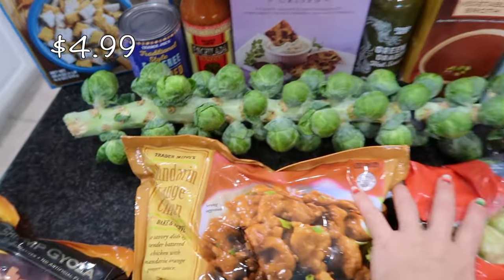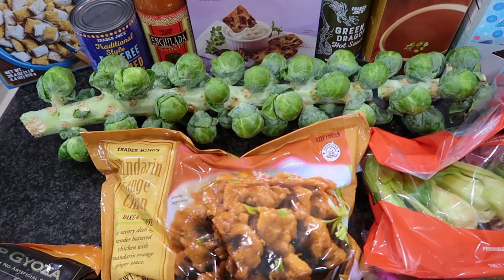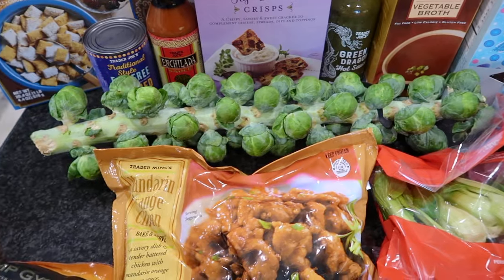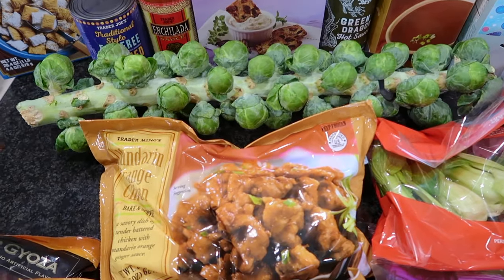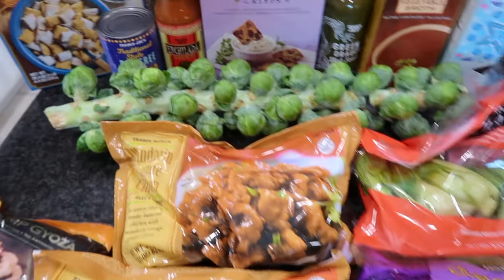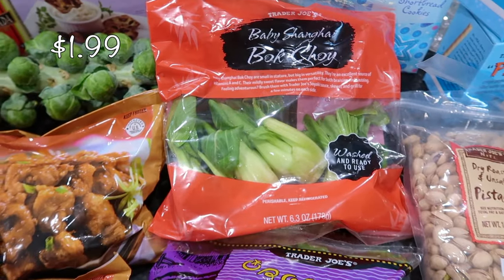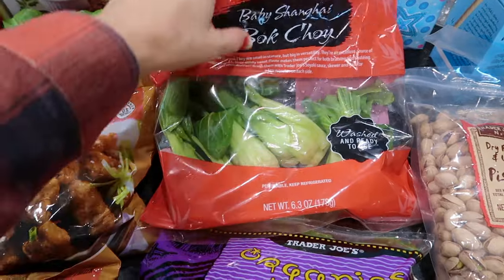I got a Brussels sprout stalk because I wanted my kids to see how they grow, rather than just seeing them in a bag. I also got some baby bok choy — I'm going to throw these into that chicken dumpling soup I mentioned.